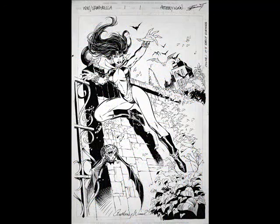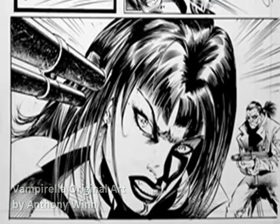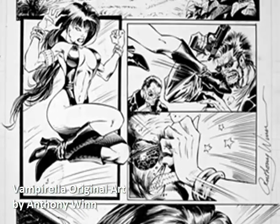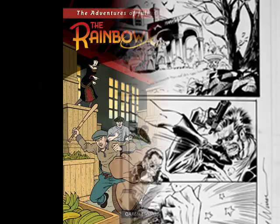Additionally, we have some more great Anthony Wynn artworks — some Vampirella splash pages and some other pages from Vampirella that Wynn did, all available on the site for you to check out.